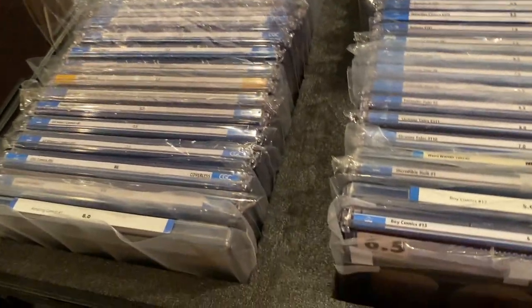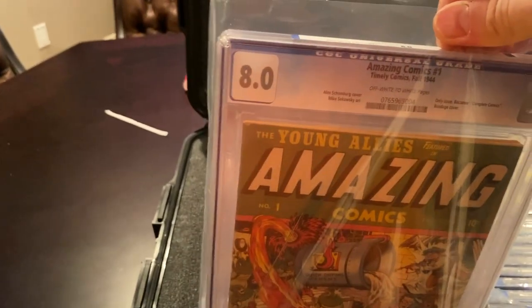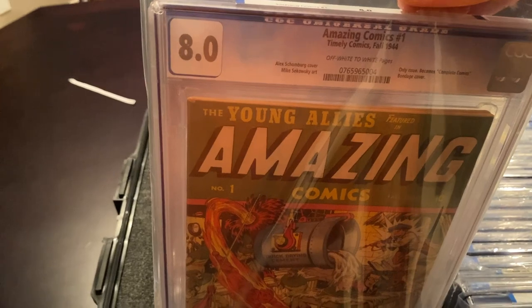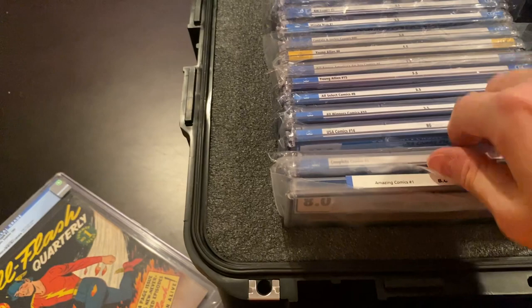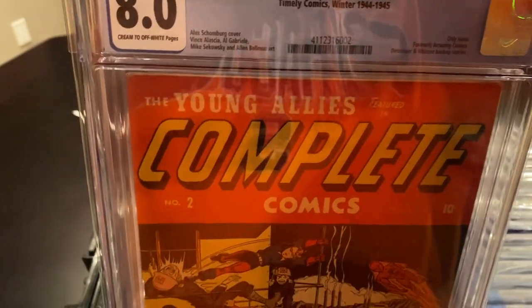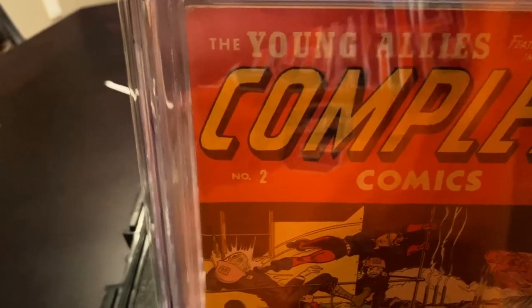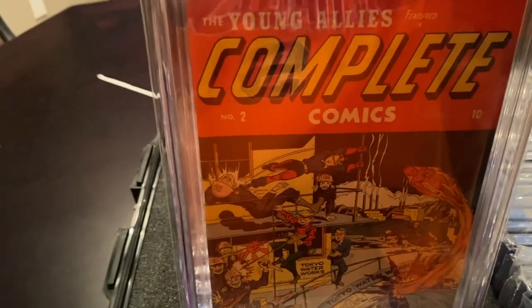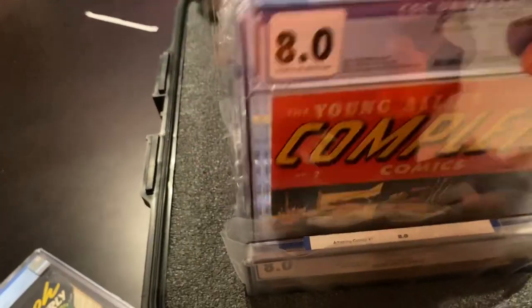I'm going to put the Yellow Claw back in here — Yellow Claw 1. And then you've got one of my favorite books: Amazing Comics number 1 in an 8.0 — it's a Schomburg cover, pretty powerful stuff. I also have a 4.5 in that that I'm interested in letting go. And here's the companion book — Complete Comics number 2 in an 8.0. You can see it says 'Formerly Amazing Comics.' Amazing Comics was a one-issue run, Complete Comics is a one-issue run, and then I think it goes to Young Allies.